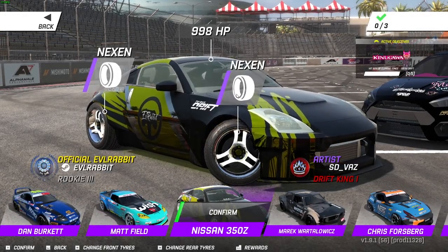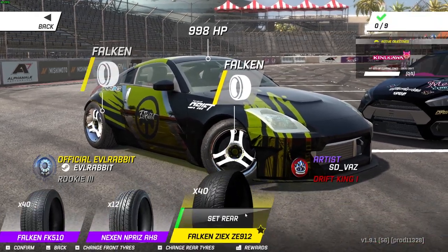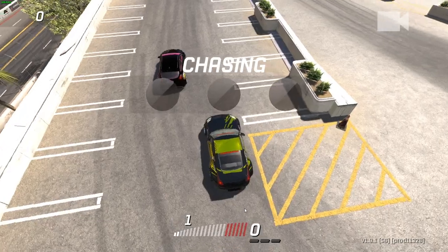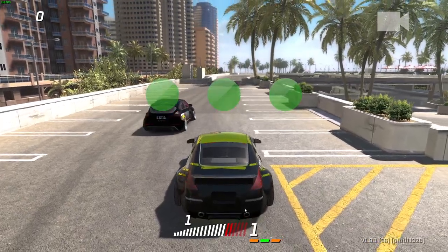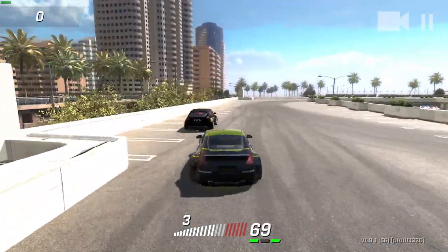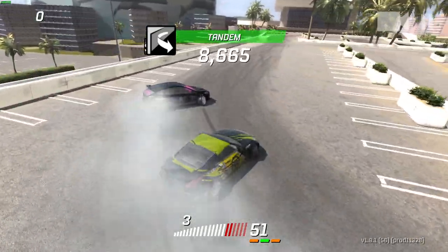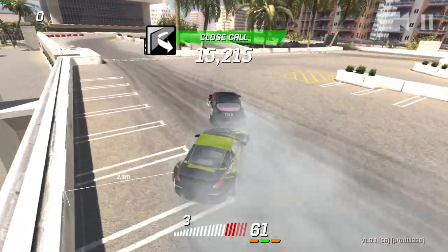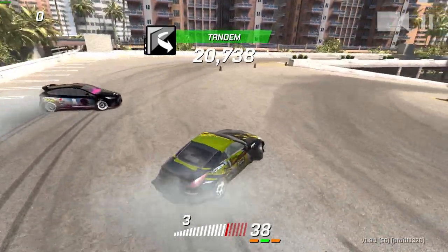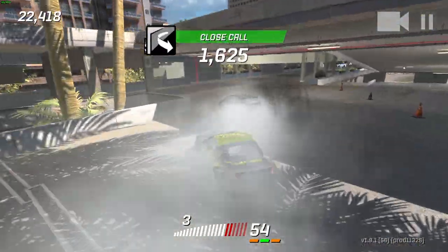With the Merry Driftmas tandem challenges starting, we're going to be trying to do more Torque Drift videos for you guys because of that. We definitely have a much, much bigger grip factor with these Falcons. Oh yeah, I actually like these — we're kind of right there. Why have we not been running these before? I think I found my new favorite tires for the Z.